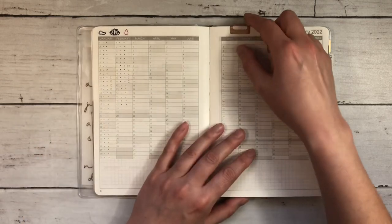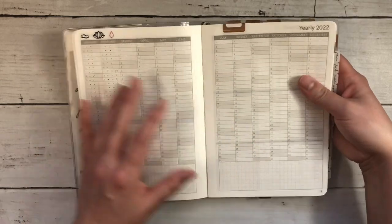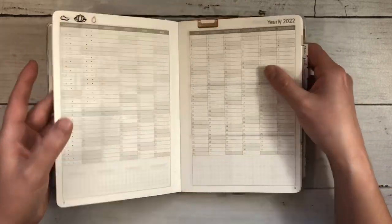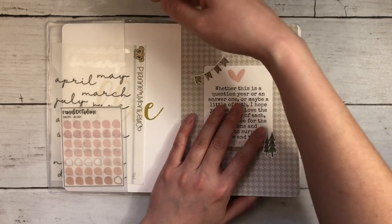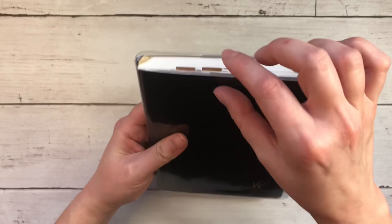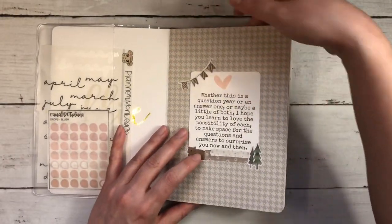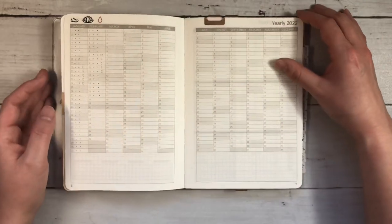I'm also trying out these Midori Index Clips. You've probably seen many people use them before — I've had these for ages. They're pretty small; I almost find them too small to get a good grip on, especially with this cover where the lip kind of hangs over. But I'm trying it out and if I don't like it, I'll just switch to sticky tabs and be totally fine with it.